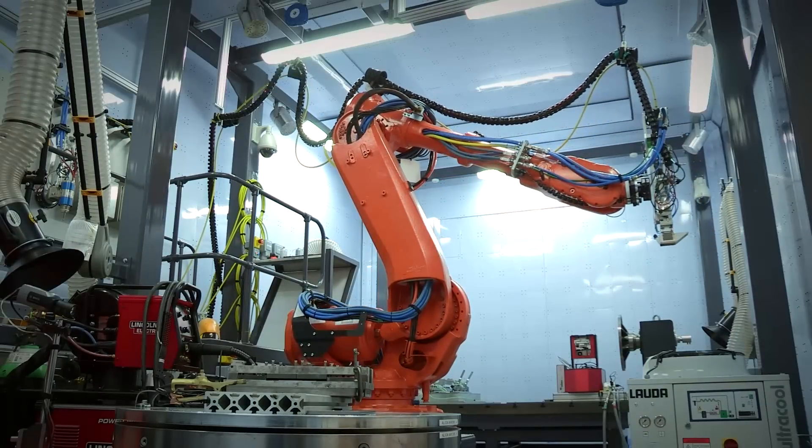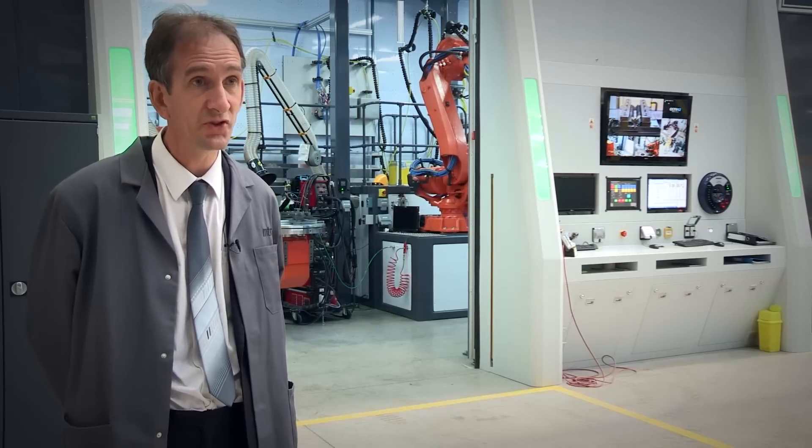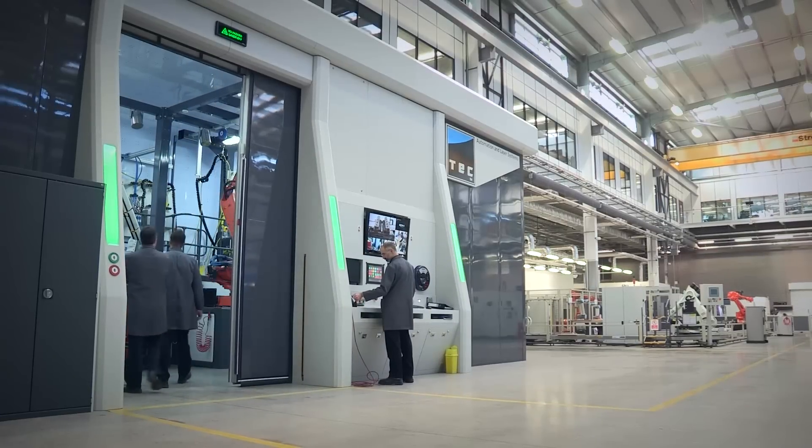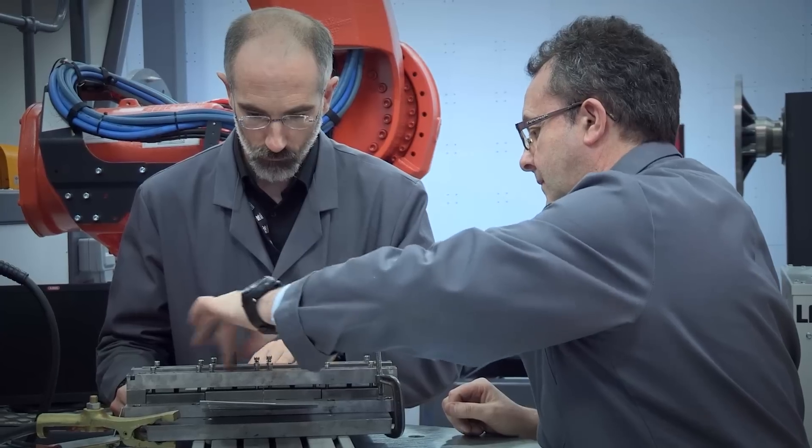There's been a lot of development going on in lasers, particularly with the introduction of fibre lasers. A number of our member companies were keen to look at laser technology, particularly for welding.